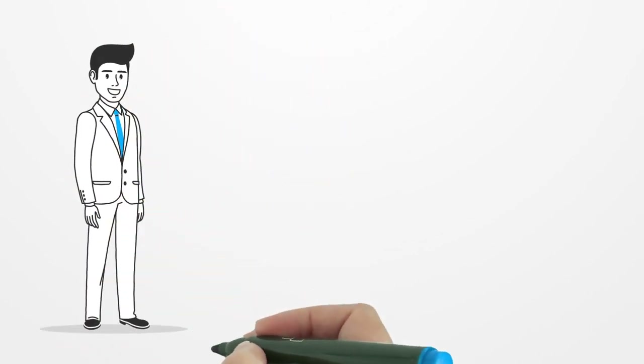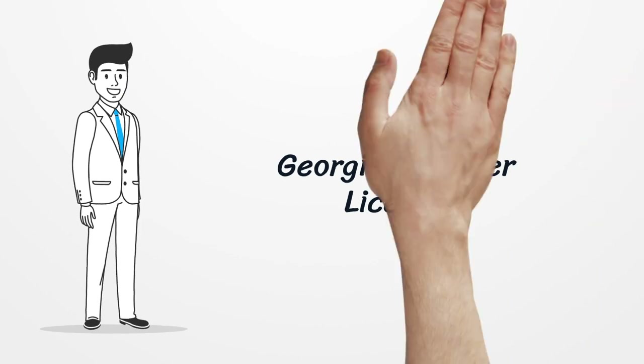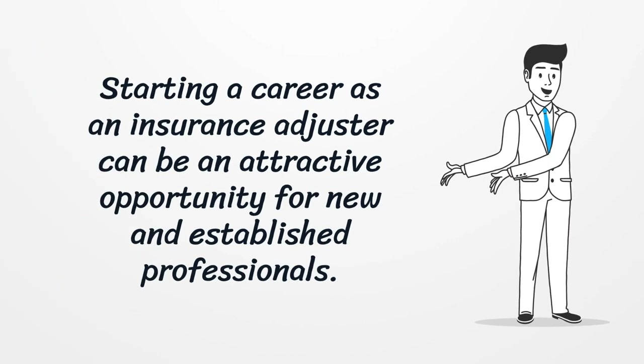Georgia Adjuster License. Starting a career as an insurance adjuster can be an attractive opportunity for new and established professionals.